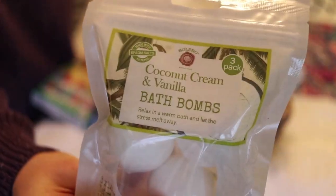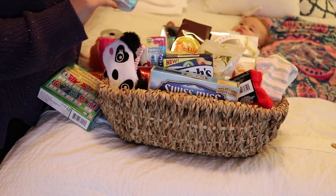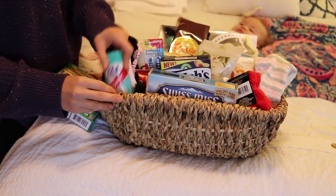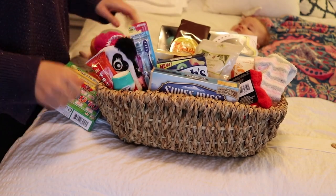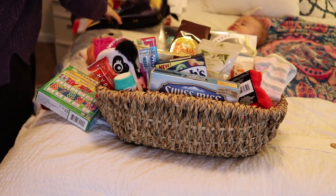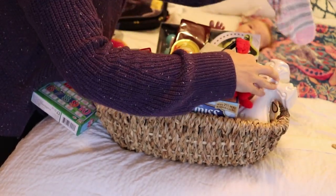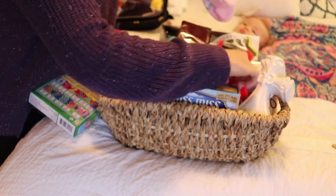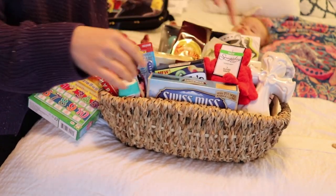This is not your traditional basket — I've got everything in here that will cater to the whole family. I wanted everybody to feel special and have something unique to enjoy. I have a couple of things in the background that obviously don't fit in the basket, so I'm going to put them on the side for the kids so they have something too.